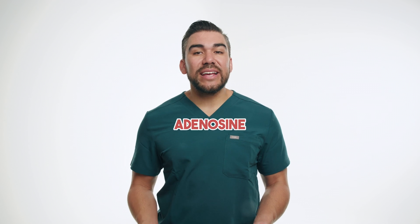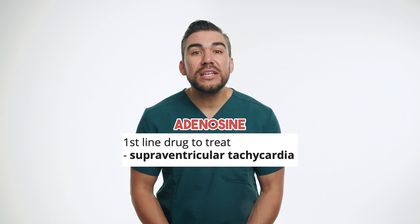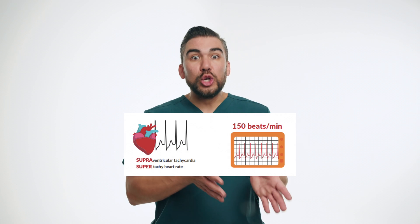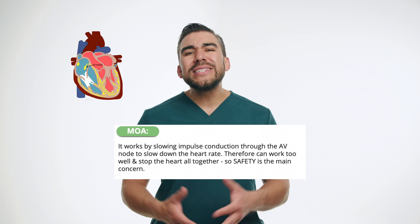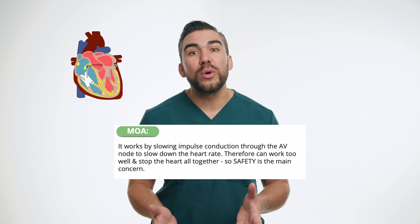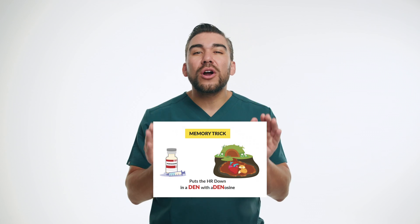Next, let's discuss adenosine, a medication used to treat certain types of abnormal heart rhythms, specifically supraventricular tachycardia — simply think a super fast heart rate. Adenosine works by slowing down conduction through the AV node, or atrioventricular node, which is the electrical connection between the atria, the upper chambers, and the ventricles, the lower chambers of the heart. This can help restore a normal heart rhythm in patients with SVT. With adenosine, simply think 'downosine' — it puts the heart rate down.